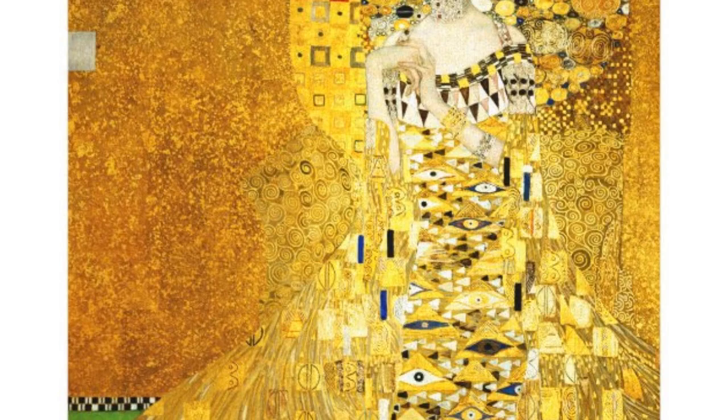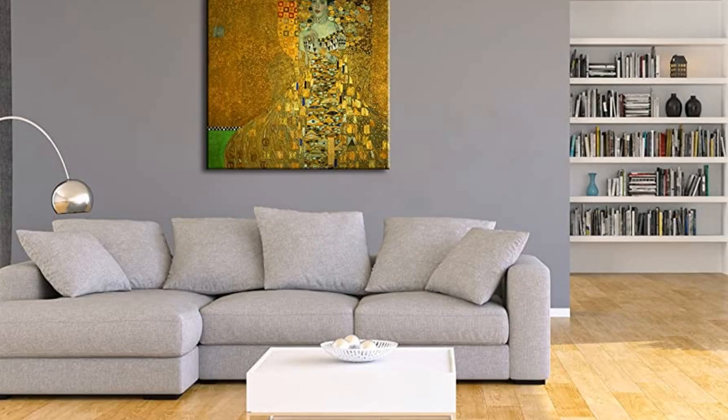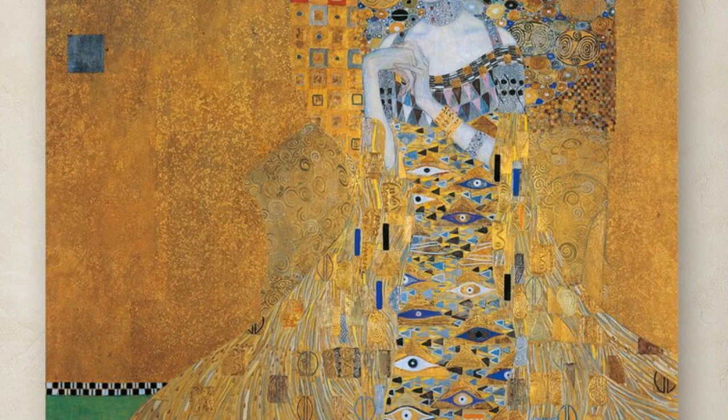The portrait is composed of thick layers of gold leaf, oil paint, and mosaic tiles, all of which work together to create a rich, textured surface. The overall effect is one of opulence and luxury, befitting of Bloch-Bauer's status. Klimt's use of gold leaf is particularly noteworthy, as it gives the portrait an otherworldly quality.